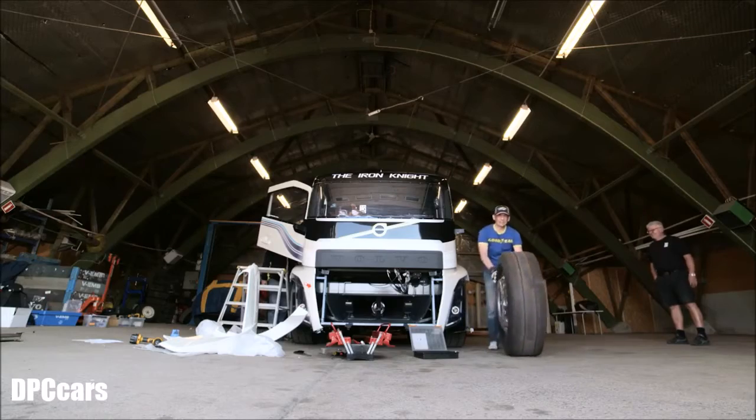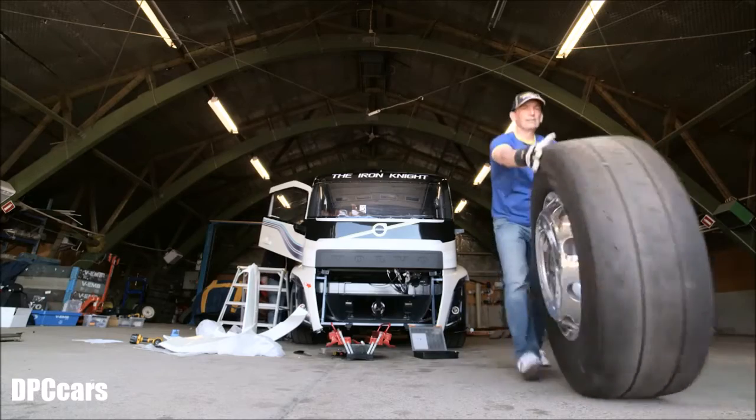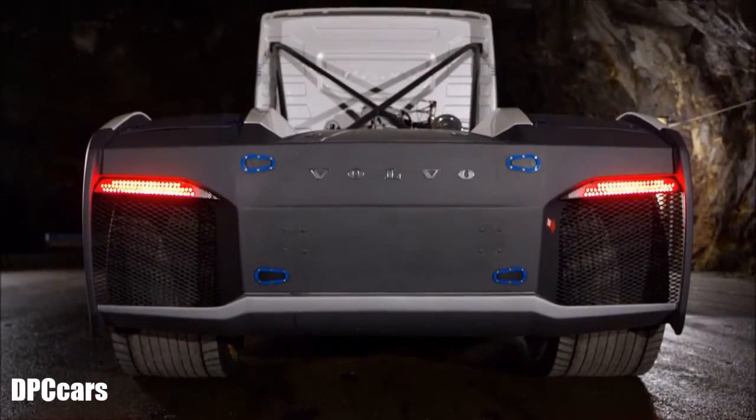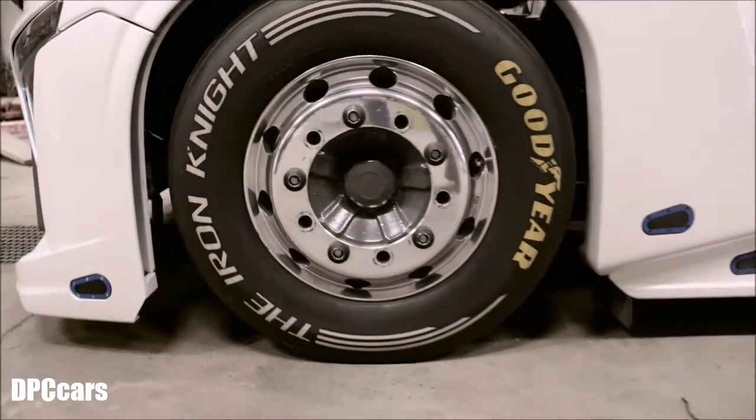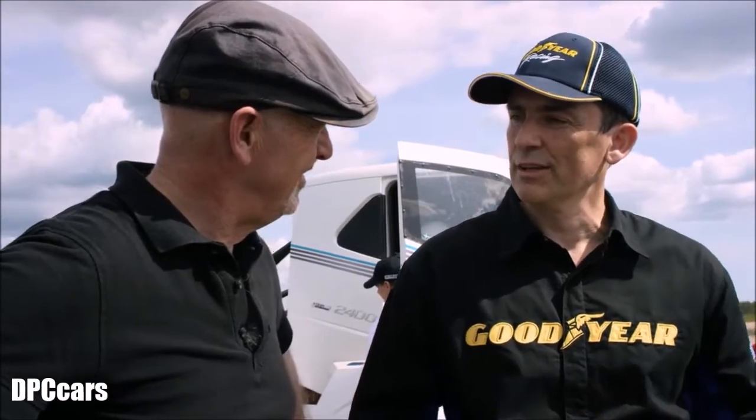So what makes those tyres just right for a record-breaking truck? The tyres have been buffed on a different contour of the original tyre to ensure full contact area with the asphalt. We have a special compound in the tread for ensuring higher grip. And as a bonus, we reduce considerably the weight.